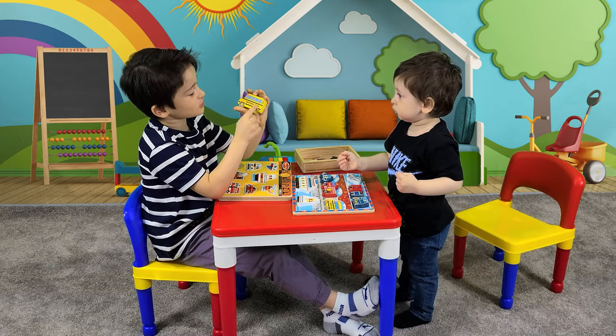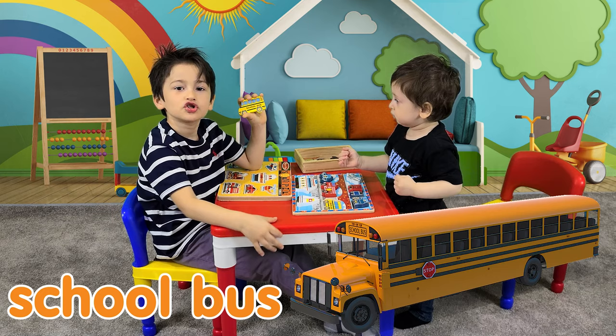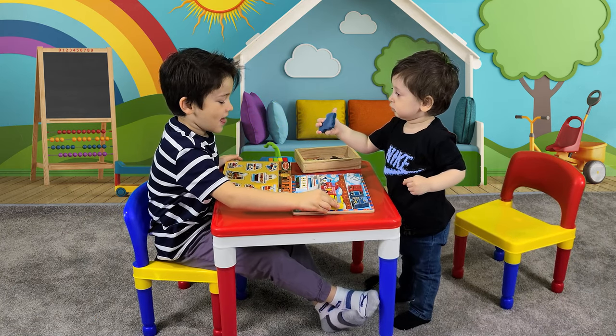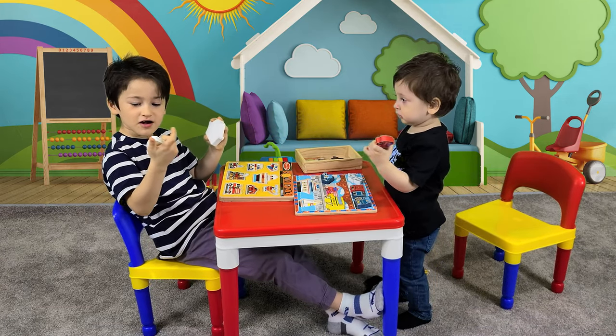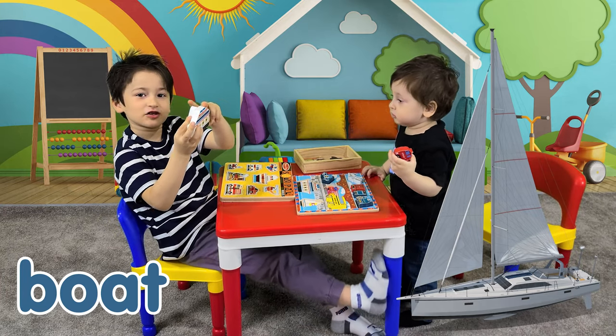And this is a school bus. School bus takes all the children to the school. And these are two boats — this one is small and this one is much bigger than this one.